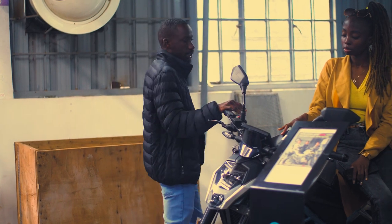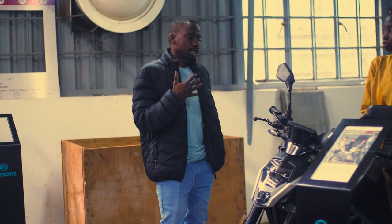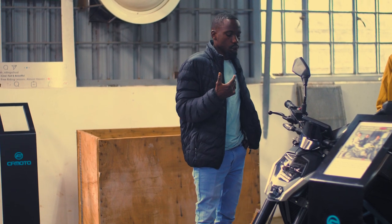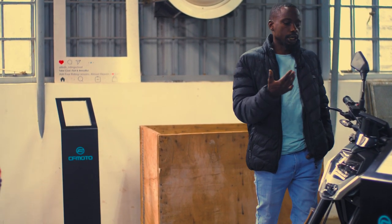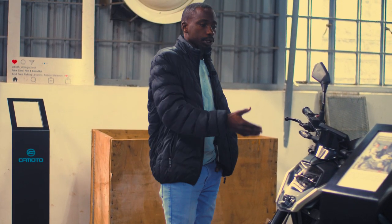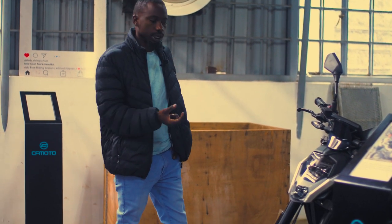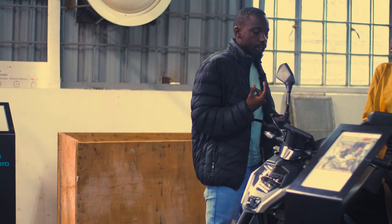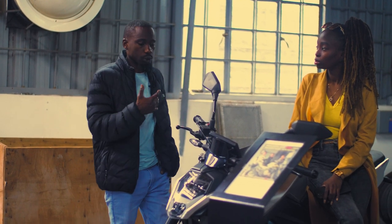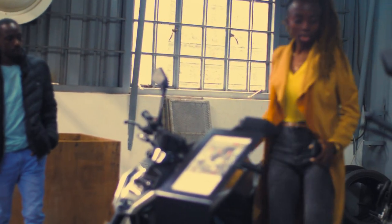The bike does one liter in 30 kilometers, so it's very economical for an EFI bike. It's a great beginner bike if you're a banker, lecturer, or pilot — someone in a higher profession. It saves you time and money in terms of fuel consumption, wear and tear on your car, and commute time. It's also a proper bike you can present yourself on.